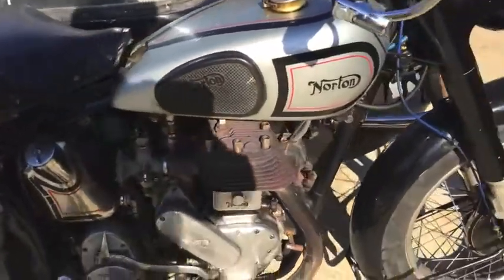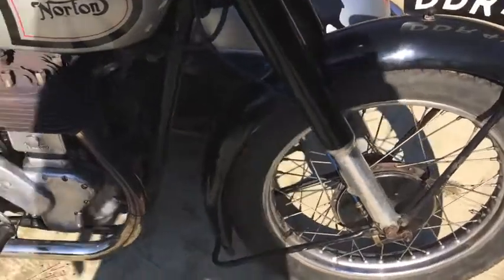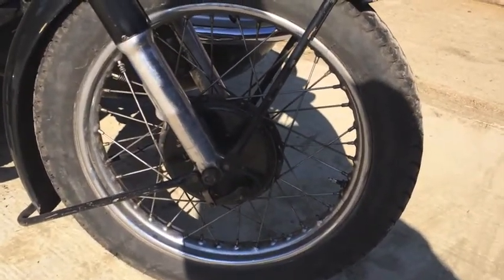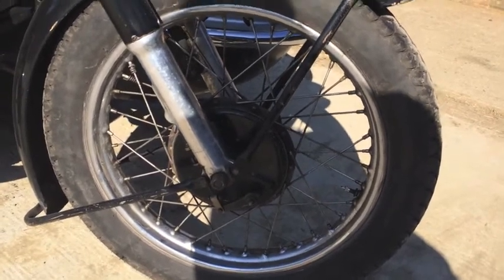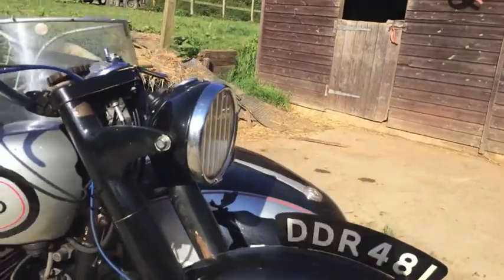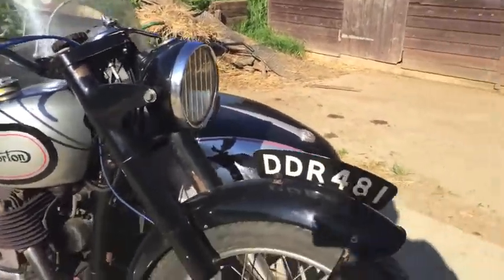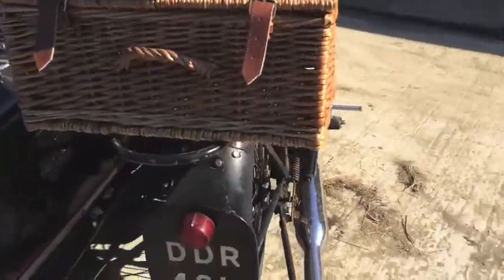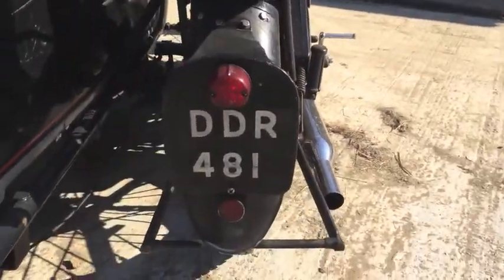Coming around the bike — standard Dunlop rims on the front there. Seven-inch brake, which doesn't do an awful lot. Long road holder forks. A headlight. Coming around the back — very small rear light. No stop light; didn't need a stop light in 1947.